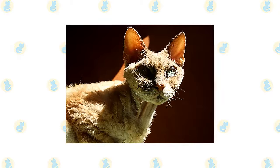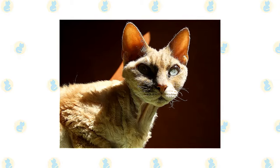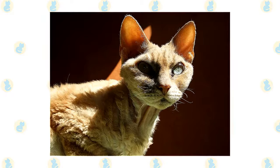The Devon Rex cat has the characteristic Rex Marcel wave, and the fur forms ripples and waves, particularly on the back. The whiskers and eyebrows also curl. The Devon Rex cat breed can be any coat color or pattern.